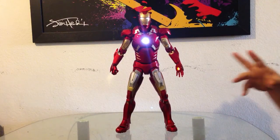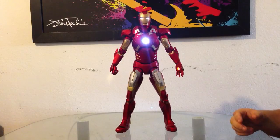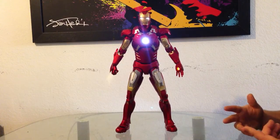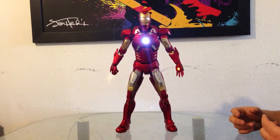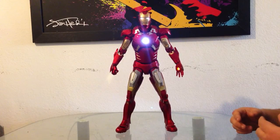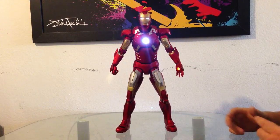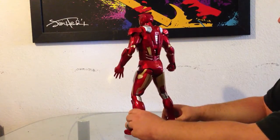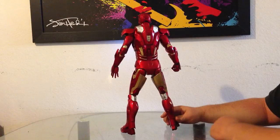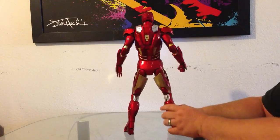I think the more that these things ship and get out to people, you'll see the prices drop. Right now everybody's just like gimme, gimme, gimme, and the few people that have them are getting crazy money for them because people are impatient. Be patient, you'll see the prices go down, and then when you do get the opportunity, snag this guy up — and you will not be disappointed. He is absolutely awesome.